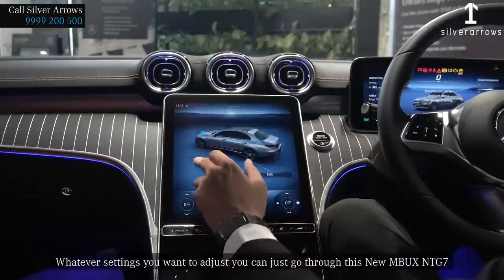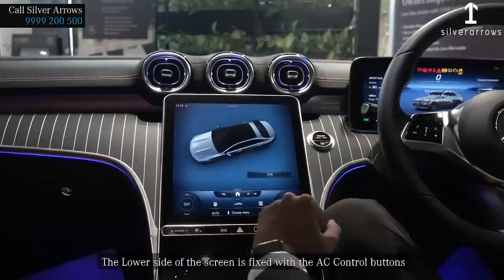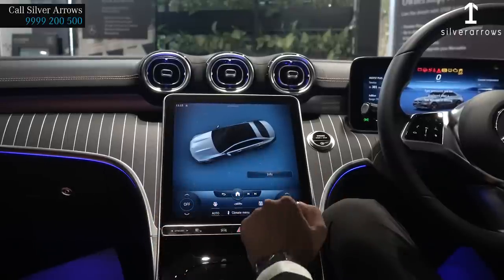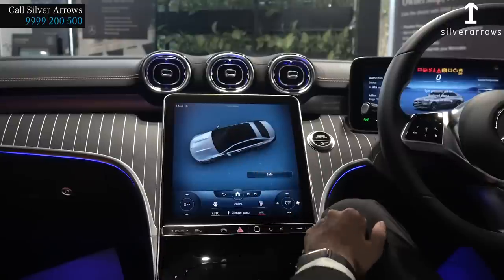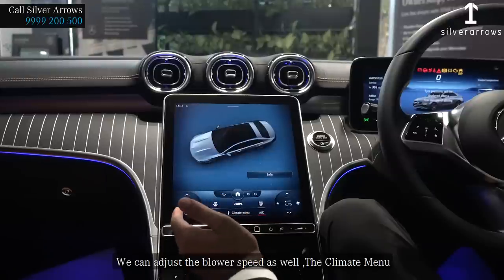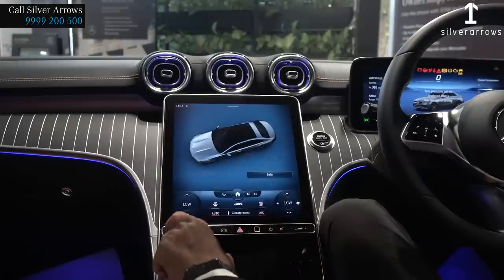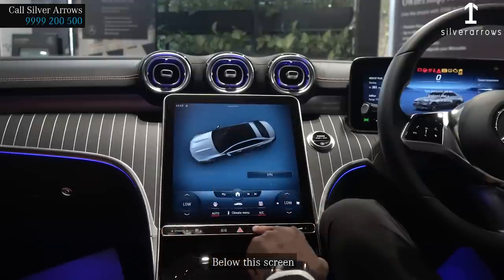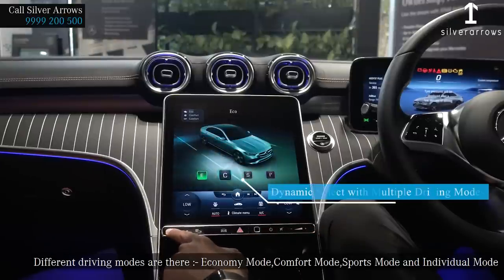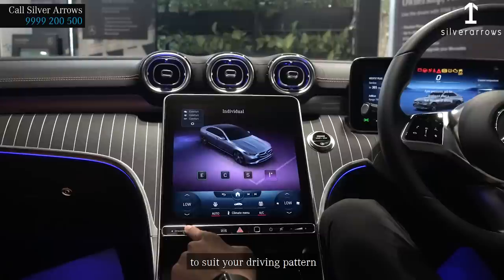Whatever settings you want to adjust, you can do so through the new MBUX NTG7. The lower side of the screen is fixed with AC control buttons. It has a 2-zone Thermotronic AC, and we can adjust the blow speed, climate menu, front defogger, rear defogger, and air circulation. Below this screen, different driving modes are available: Economy mode, Comfort mode, Sports mode, and Individual mode to suit your driving pattern.